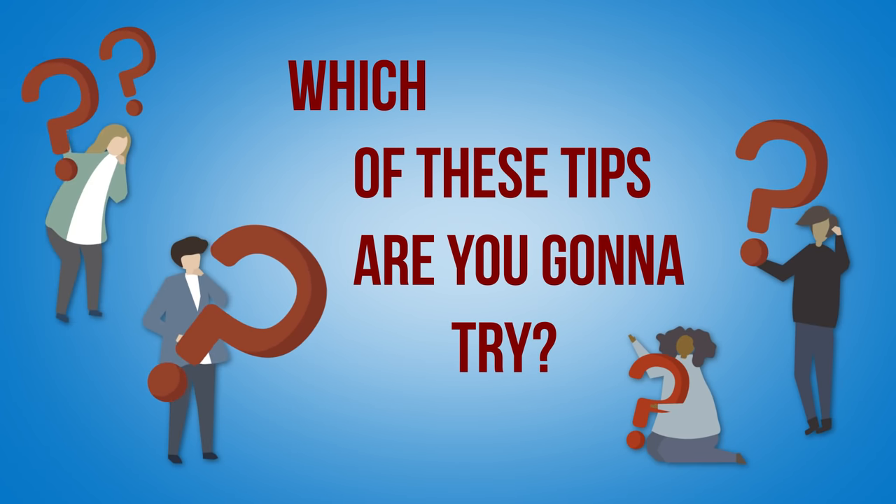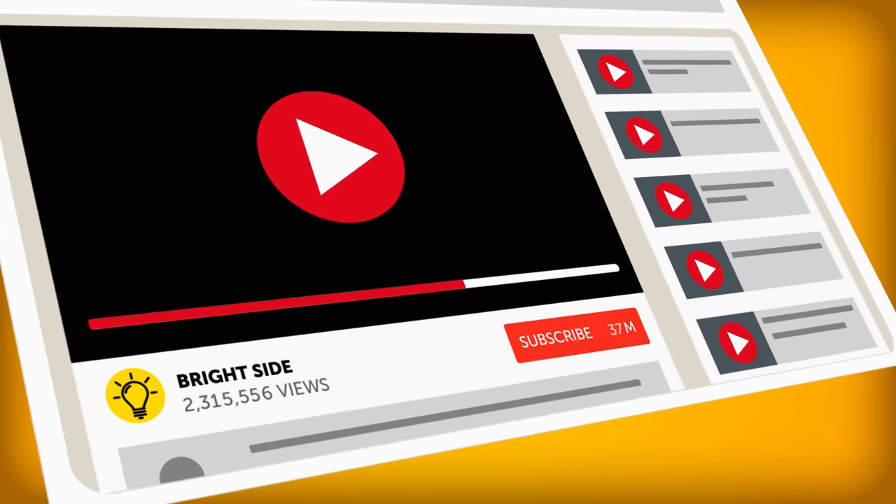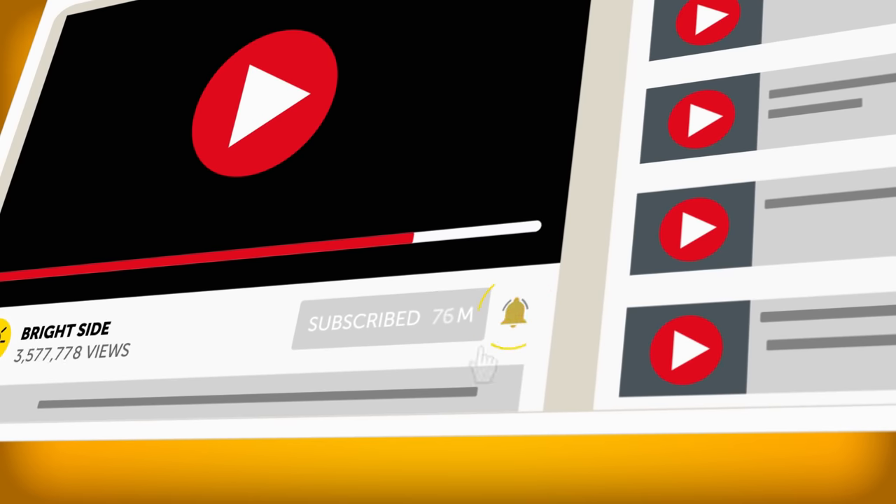Which of these tips are you going to try? Let us know in the comments below! Don't forget to give this video a like, share it with your friends, and click subscribe to stay on the Bright Side of life!